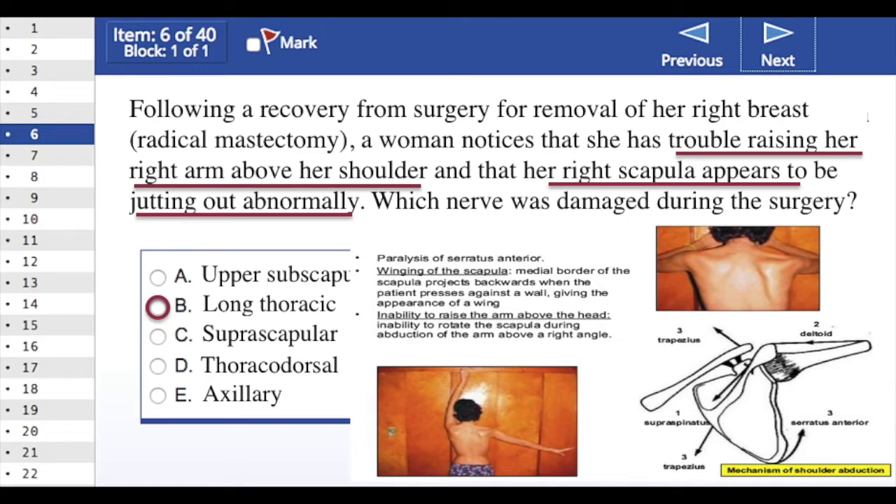When the long thoracic nerve is injured, the patient can't abduct past the horizontal or past 90 degrees because they don't have the serratus and the trapezius muscles to help with thoracic movements and rotations of the scapula. The suprascapular nerve is an initiator of abduction and does not have the strength to abduct to 90 degrees.